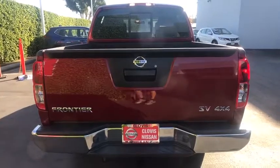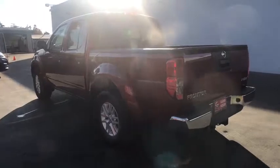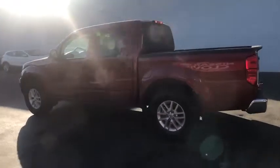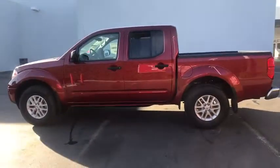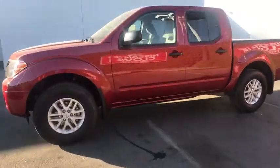Here are some of this vehicle's great options: keyless entry, backup camera, Bluetooth, adjustable steering wheel, power steering, cruise control, ABS four-wheel, four-wheel drive, aluminum wheels, four-wheel disc brakes, AM-FM stereo radio.